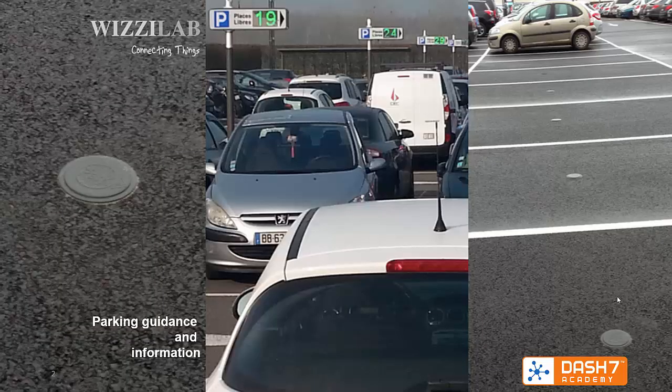A first example is a parking guidance and information system installed in France with WizzLab Dash7 technology. Using this system, the operator has a detailed overview of the parking status and statistics of individual spots and zones. Sensors which are built into the parking spots detect the presence of a car, and this status is sent using Dash7 to one or more gateways.